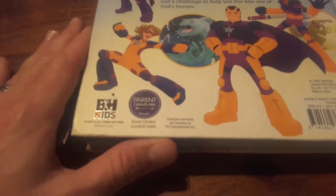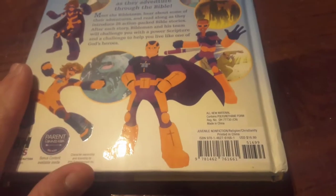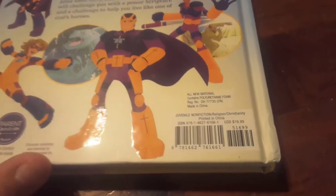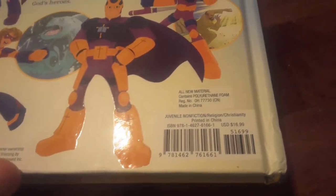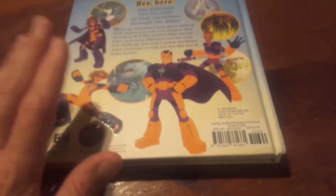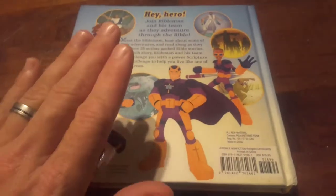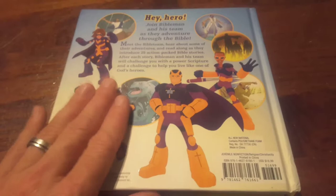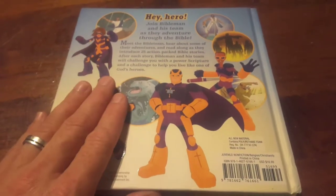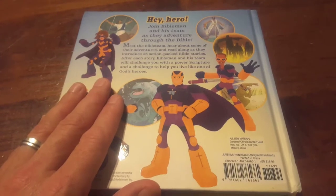It's by B&H Kids, which is a division of Lifeway Printing Company. There is the ISBN if you would like to pause and get that. I will provide the link to Lifeway for you guys to purchase this little book. I actually believe it is on sale right now for like $8.50. You cannot beat it.